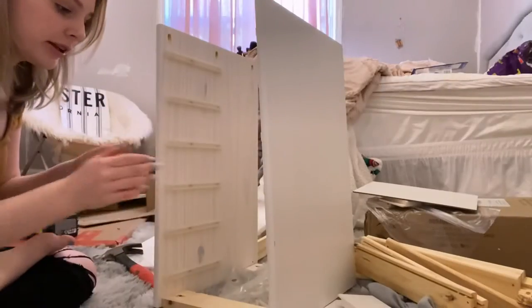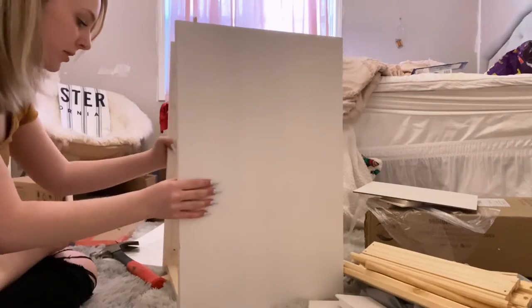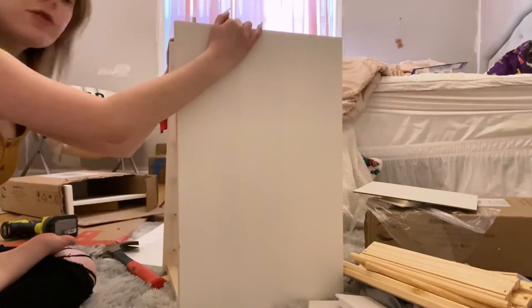I can do this, I know I can do this. After hours of confusion, this is where we are — pretty good! We still have to add the top and the drawers, so let's do that.